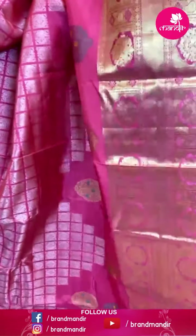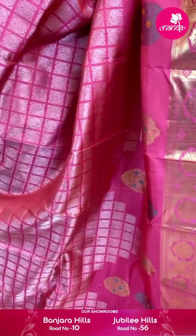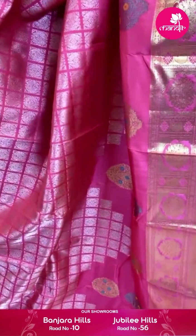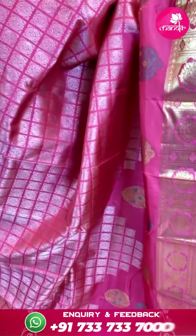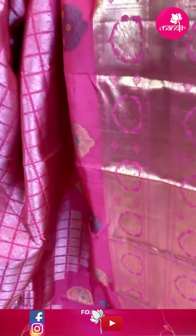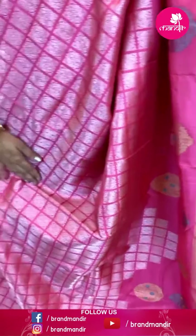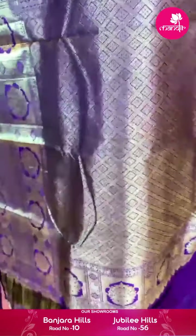So boxes with florals — two sides. In pallu, crosslines, paisleys and florals. And this saree blouse is contrast blouse — the colour is different, plain blouse. Item code AV738 and offer price ₹21,599 rupees.